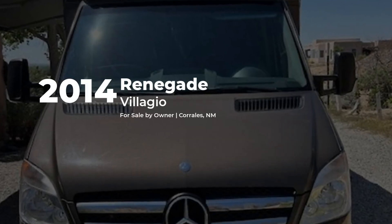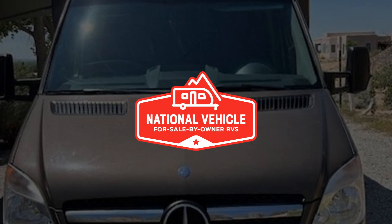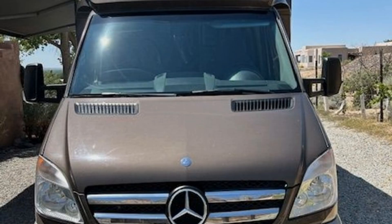This diesel 2014 Renegade Velogio is for sale by owner and is being marketed with the help of National Vehicle, the world's largest for sale by owner RV marketplace.